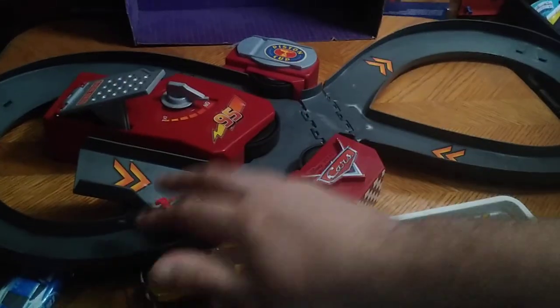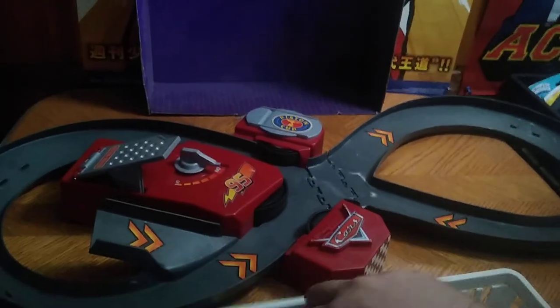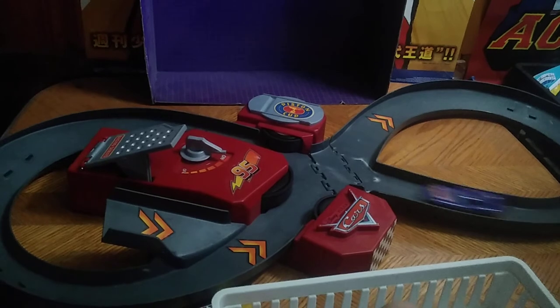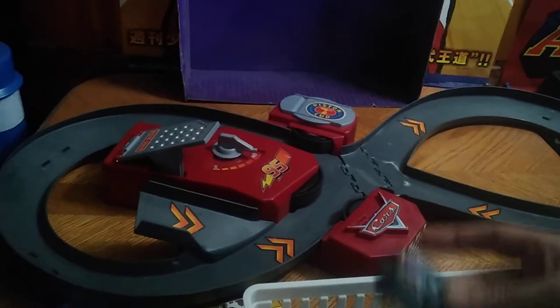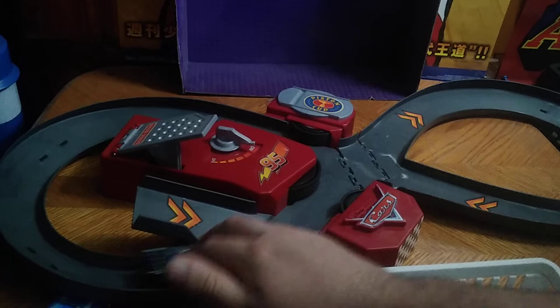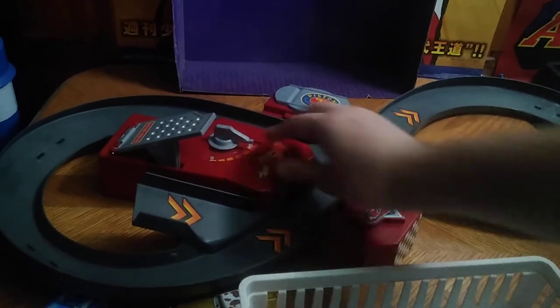Now another version of our boy Lightning McQueen. That's probably the best car that stayed on the track today. We got another Lightning McQueen — let's see if he comes out on top. And that went continuously around the track. The last car, let's send him down the track, and then that'll be it for this video. Those cars are super fast.